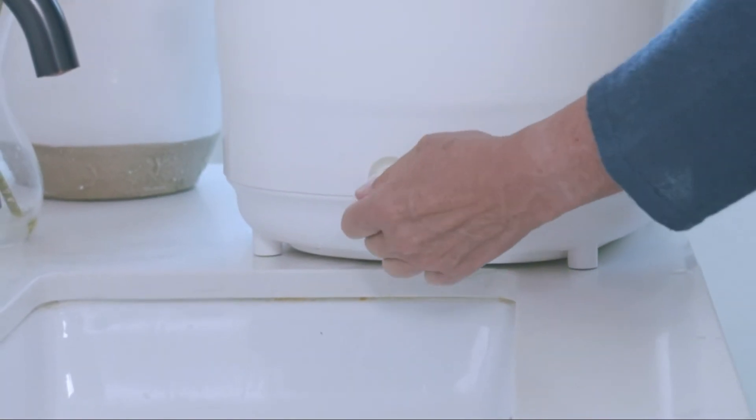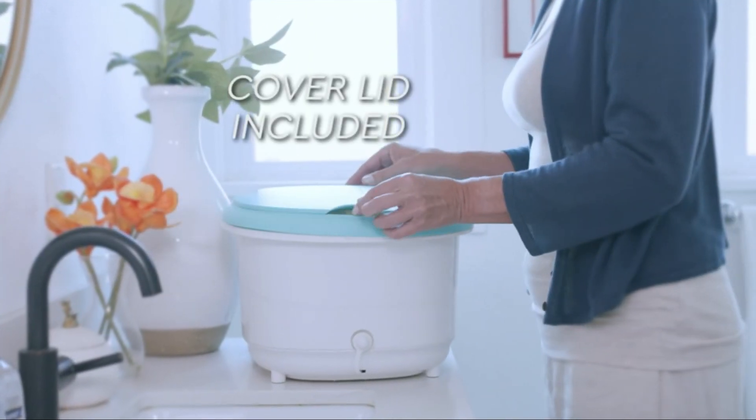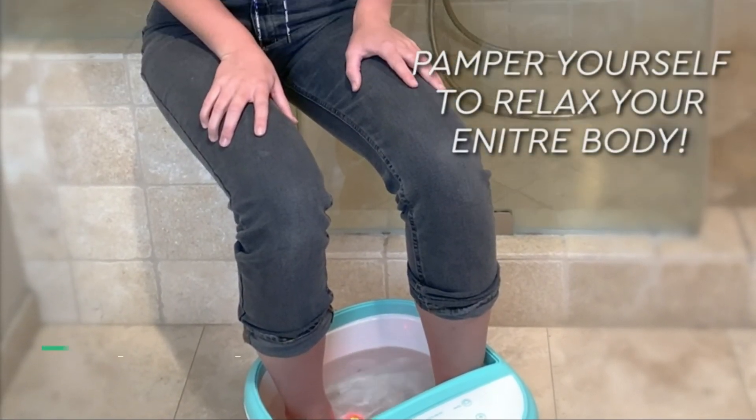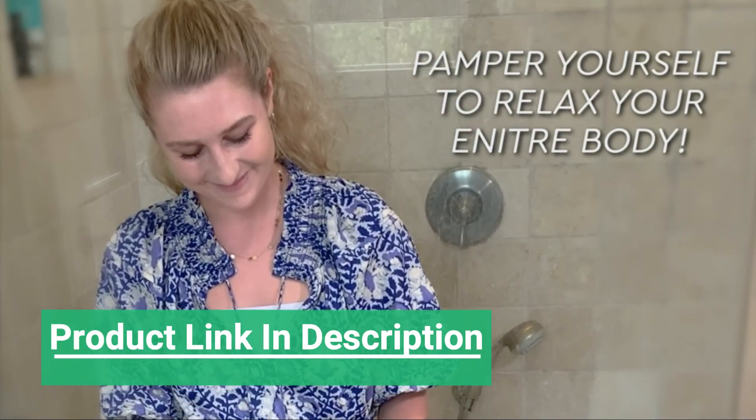And when you're done, release the drainage spout to easily empty the water, then cover with a lid for pristine storage. With the Belmont Professional Foot Spa Massager, you can now pamper and massage your feet to relax your entire body.